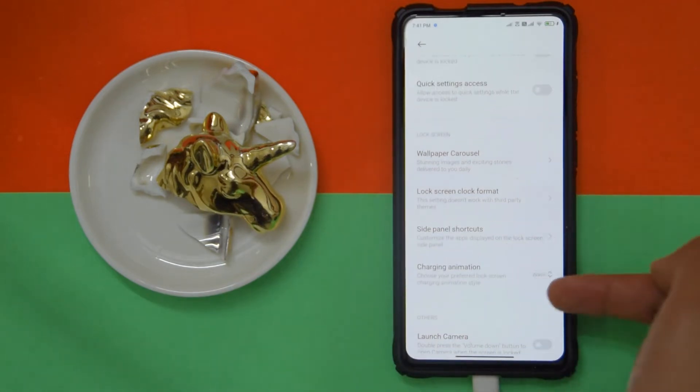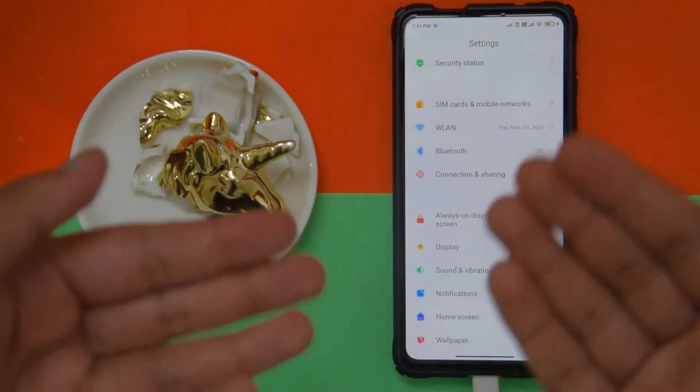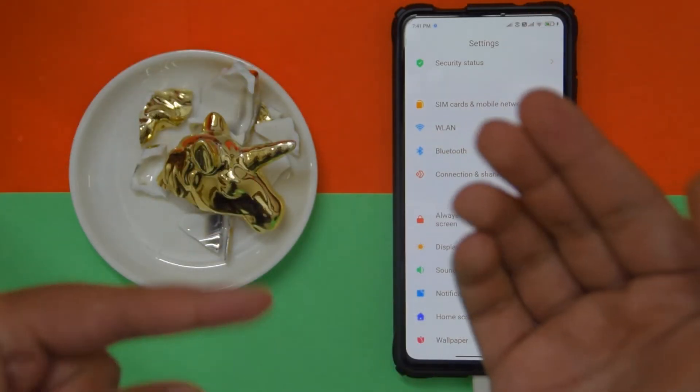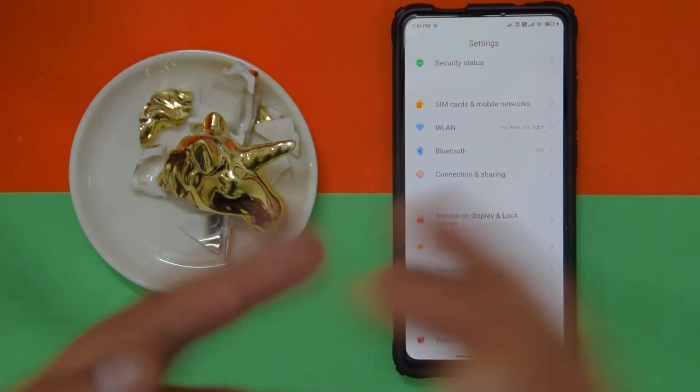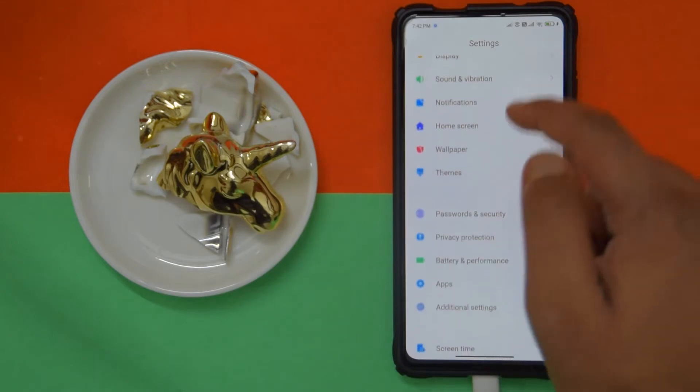By the way, if you're wondering which ROM to try out for your Redmi K20 Pro — which MIUI ROM you want to try out — I would say go with Masik. I'll be uploading a video on that ROM soon, so stay tuned and make sure to subscribe.